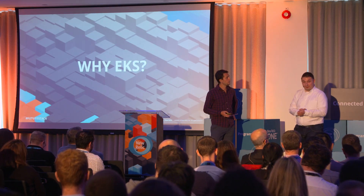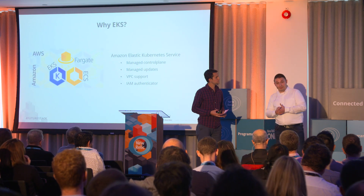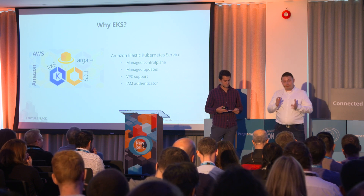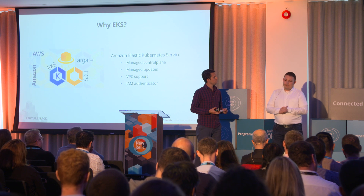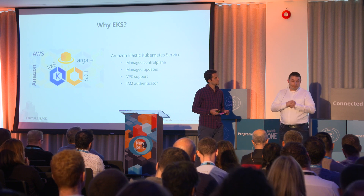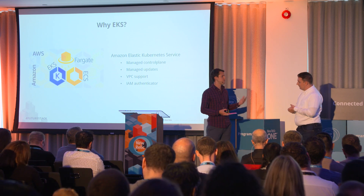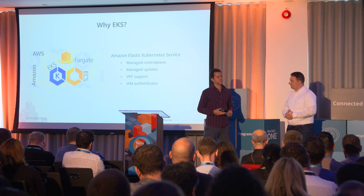AWS provides multiple solutions for running containers: EKS, ECS, Fargate, AWS Batch, and Elastic Beanstalk. We decided to go with Elastic Kubernetes Service because it provides a managed control plane from AWS, which operationally simplifies what we have to maintain and monitor. EKS runs in its own isolated VPC, allowing us to specify our own security groups and network access control lists, providing a high level of isolation for secure and reliable applications. We also use IAM users and roles to authenticate with the API server and configure fine-grained access to any Kubernetes namespace.